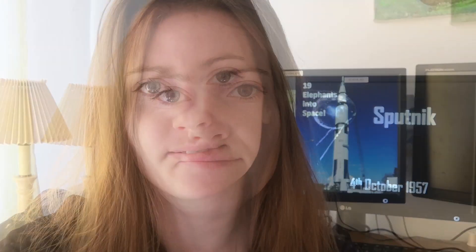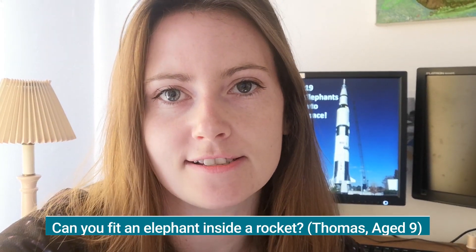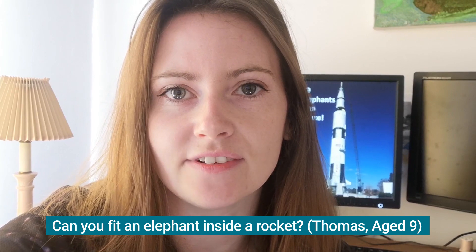So thank you Isabella for your question. I've got here a question from Thomas, who's nine years old. And Thomas asks: can we fit an elephant inside a rocket?